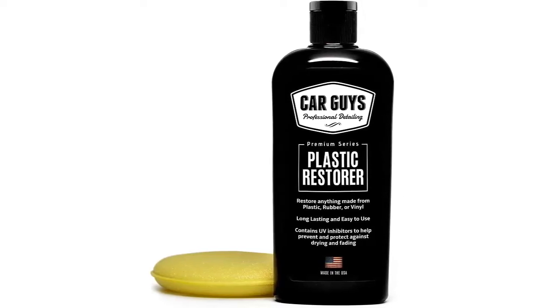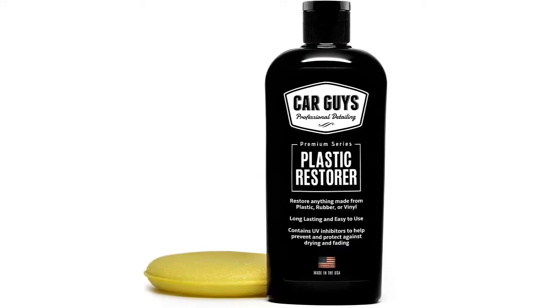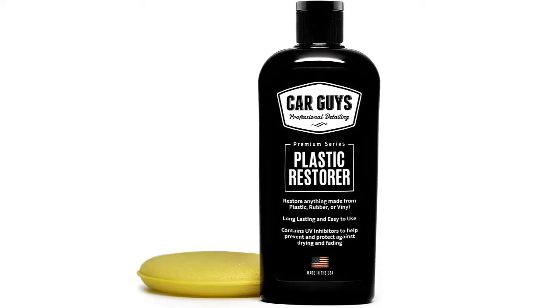Amazon best-selling Car Guys plastic restorer. The product buying link is in this video description. Results that last.